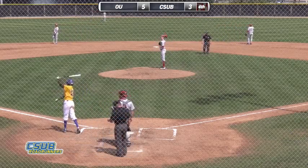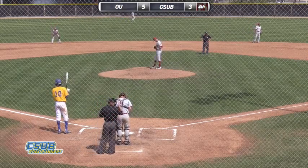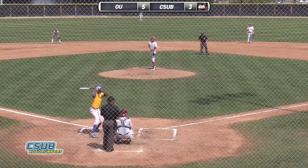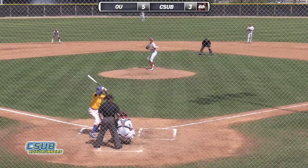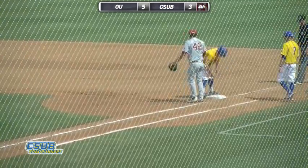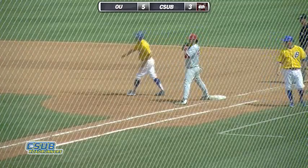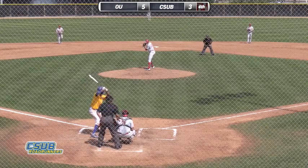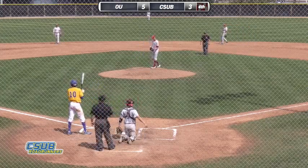That's one out here in the fourth. Malik Jones, who's two for two and has scored twice for the Roadrunners, is now coming to the plate. He singled, stole a base, and eventually scored in the first inning, then doubled and scored in the third. Coming into the game he was hitting .271 — he's now raised that up to close to .300. First pitch to Jones: a breaking ball for a called strike. 0 and 1.